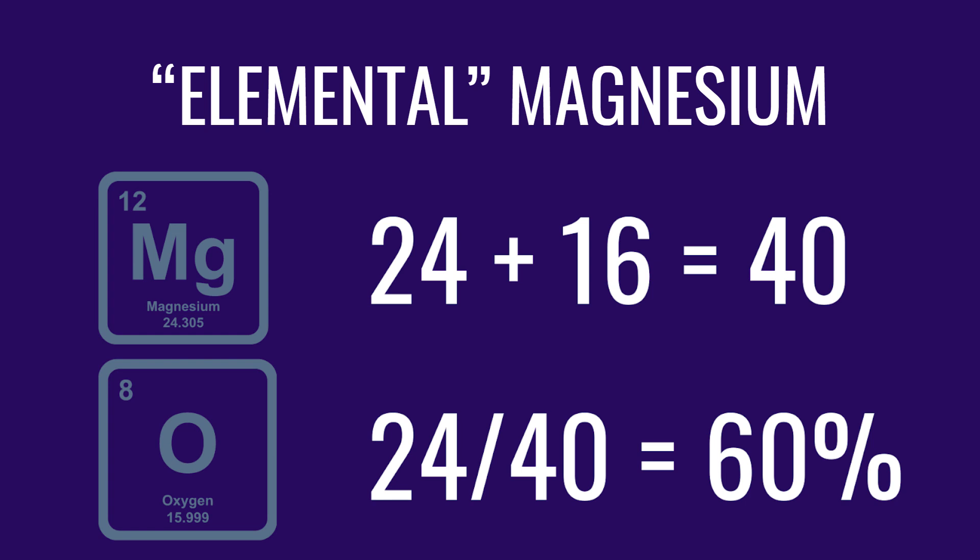A lot of companies buffer magnesium oxide with bisglycinate because magnesium oxide does contain a lot of elemental magnesium — as high as 60%. But the problem is only about 4% of it actually absorbs, and it causes diarrhea, loose stool, and stomach cramps. A lot of people don't like it. In fact, people sometimes take it on purpose when they're constipated. That is the core issue with magnesium oxide.